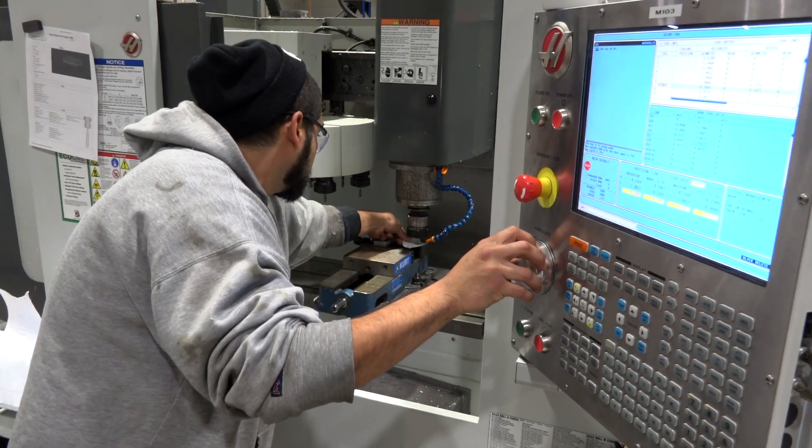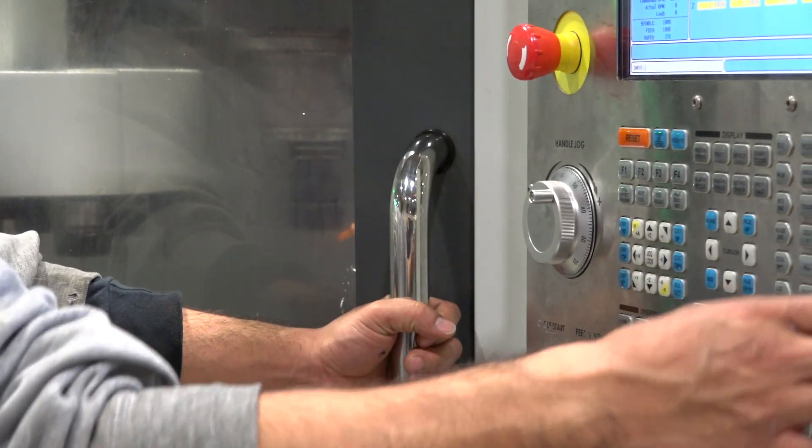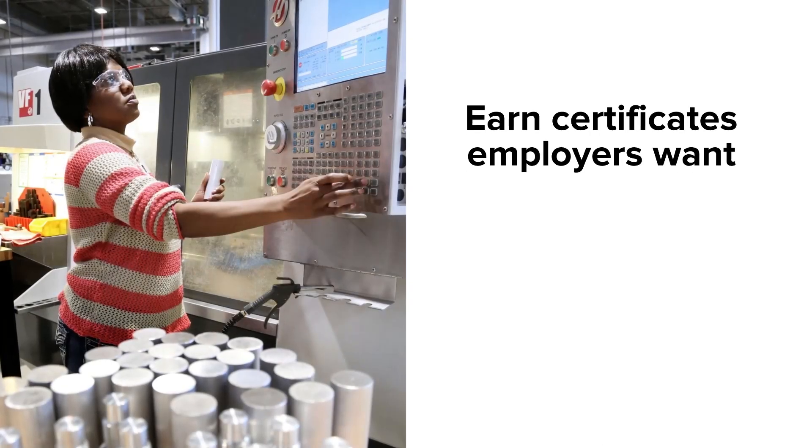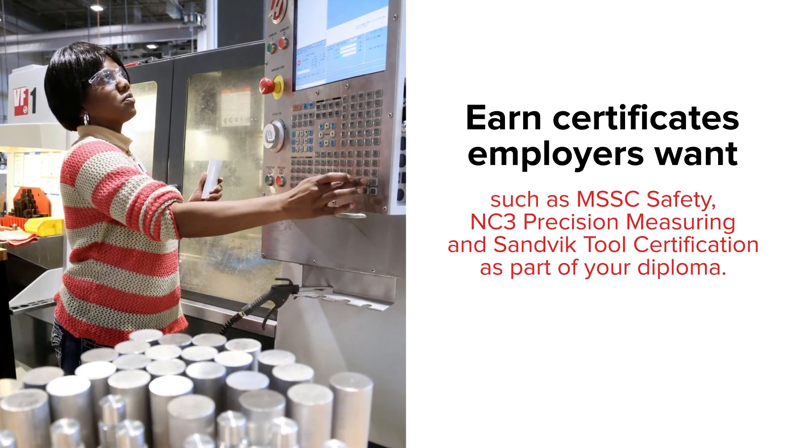With the opportunity of all these machines here, you can't really find that anywhere else, and it really translated over to the job. We work closely with our industry partners to figure out exactly what they need, so we can better prepare our students for the skills they need when entering a machine shop.